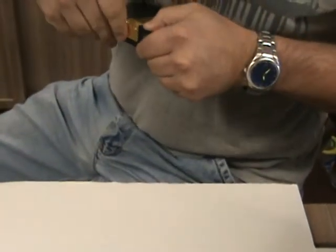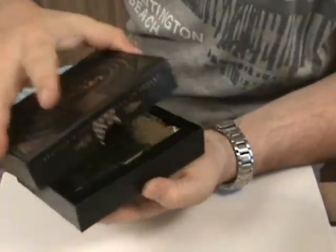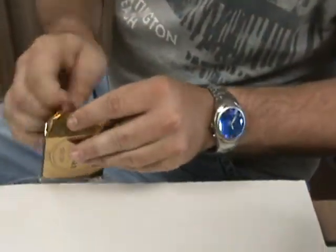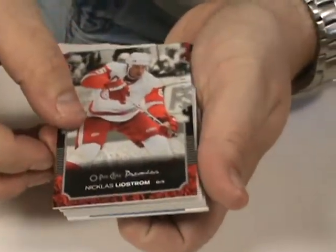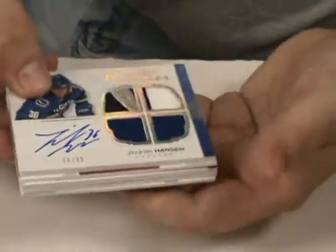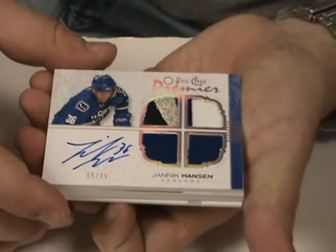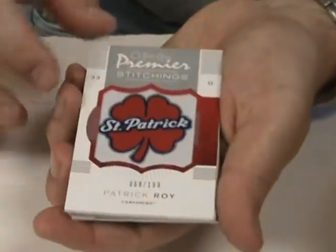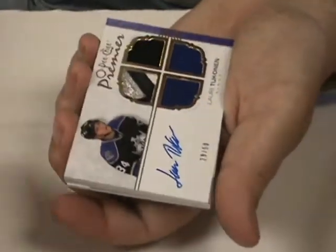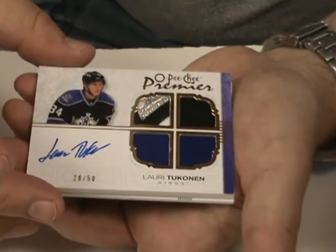Yeah, I just cut them last night. We start off with our base card of Nicholas Lidstrom — base card numbered 299. We then have Yannick Hansen. It looks like a quad jersey patch — two jerseys, two patches, numbered 35. Autographed. Actually got 35 of 35. Pretty nice looking. Premier Stitchings of Patrick Waugh, pretty nice, numbered 199. We got the quad jersey patch of Lori Tuganen, numbered 50. That's got some nice colors in there.